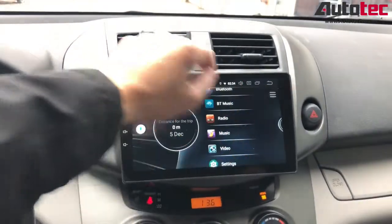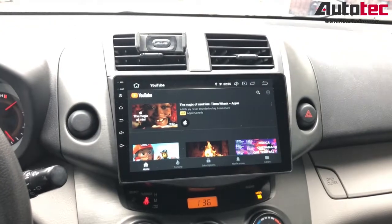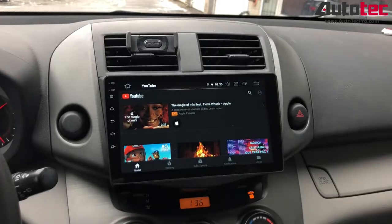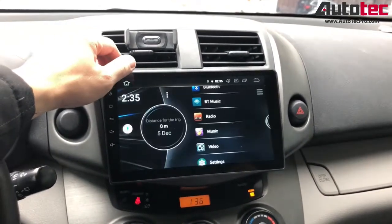You can also watch YouTube. This system also comes with video in motion, so you can watch a movie while the car is moving — not for the driver, but basically for your passengers.